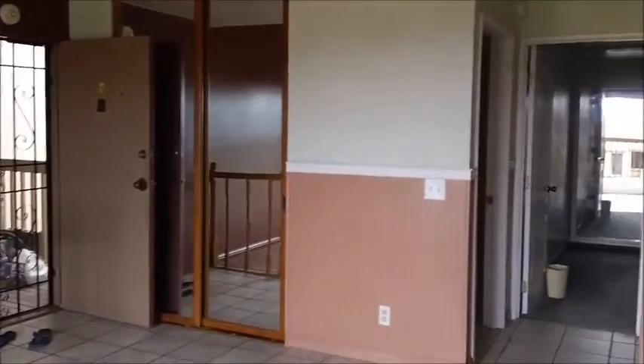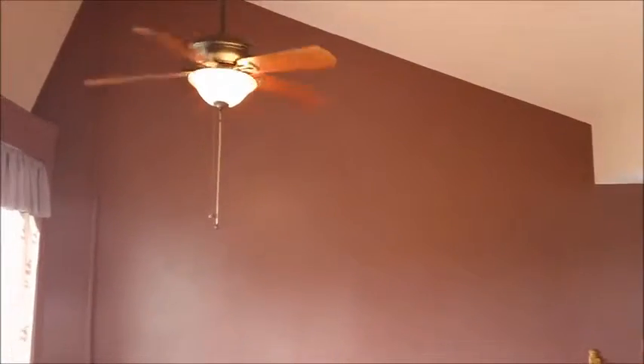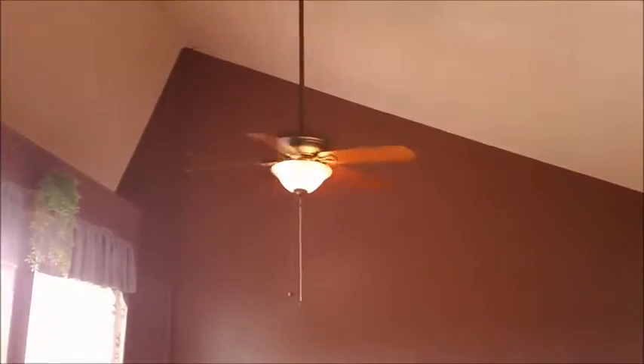Now we'll take a look through the back two bedrooms. By the way, this living room has a cathedral ceiling, and of course there are ceiling fans in every room — in the living room and in the two bedrooms.